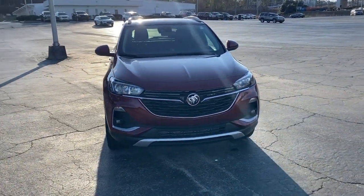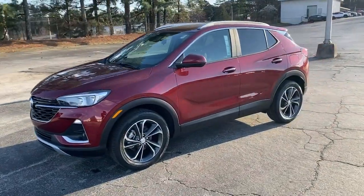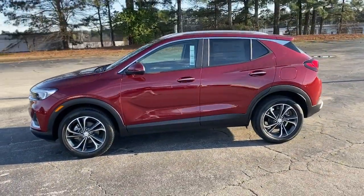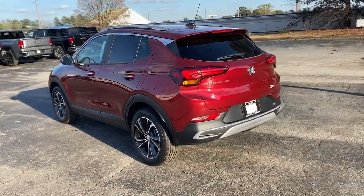Get into a car with value. 2023 Buick Encore. The Encore's sleek styling, efficiency, power, and nimble handling makes navigating your world fun and luxurious.